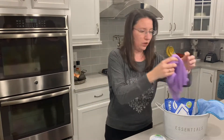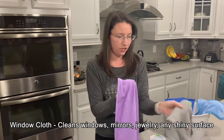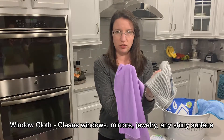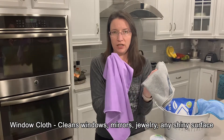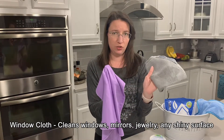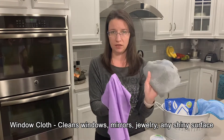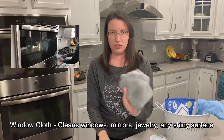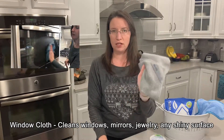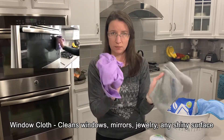Second is our window cloth. This also has the silver in it. You'll notice when you get your package that it's a different texture — this one's a bit more puffy whereas the Envirocloth is a bit smoother. This one is great for removing water spots from your shiny surfaces. I have three kids, two dogs, and a husband, so I always feel the need to use that one-two punch. Use the Envirocloth damp to clean the shiny surface like windows, mirrors, or shiny stainless steel, and the window cloth dry to remove those water spots.